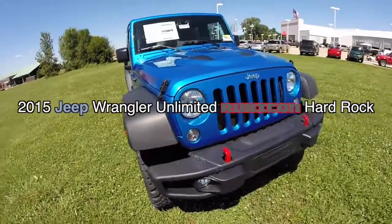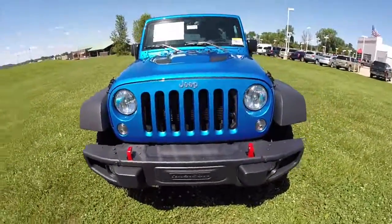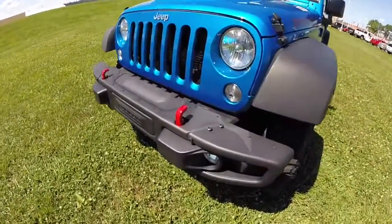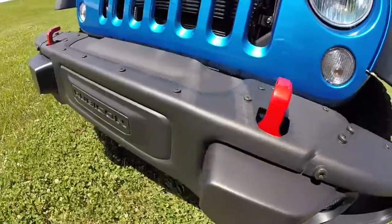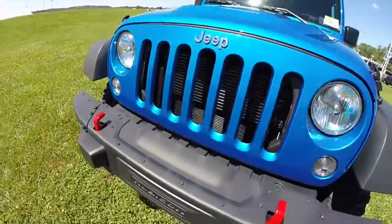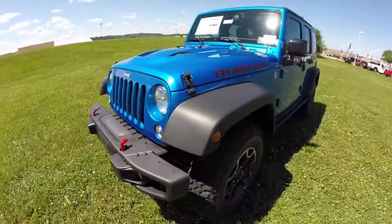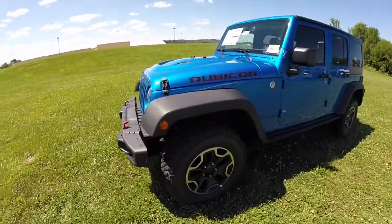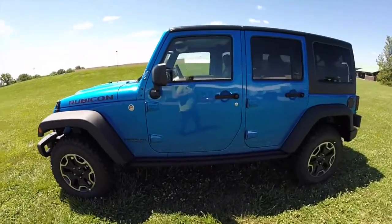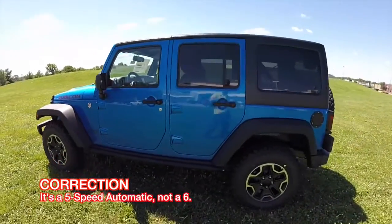Hello everyone. Today let's take a quick walk around look at this 2015 Jeep Wrangler Rubicon Hard Rock. This Rubicon is painted in hydro blue pearl coat, has a black leather interior, and is powered by a 3.6 liter V6 engine with a 6-speed automatic transmission.